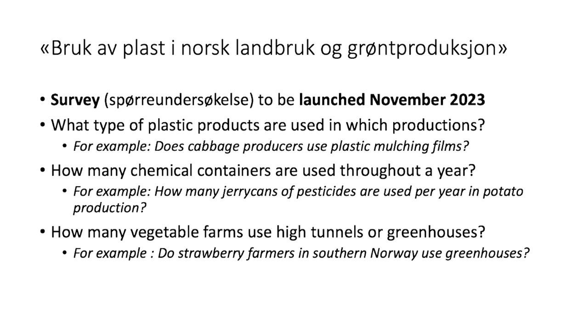Some of the typical questions we can ask: what type of plastic products are used, in which type of production, and where? How many chemical containers — for example, empty pesticide containers — do farms produce on average in Norway?